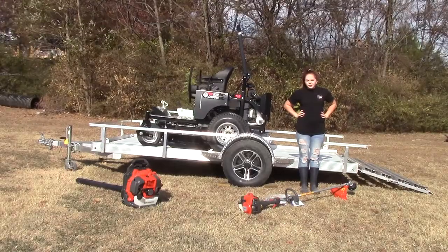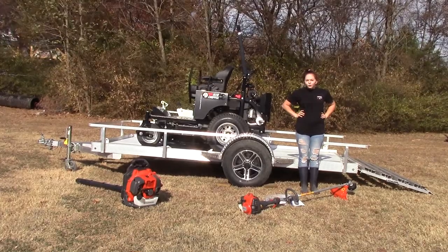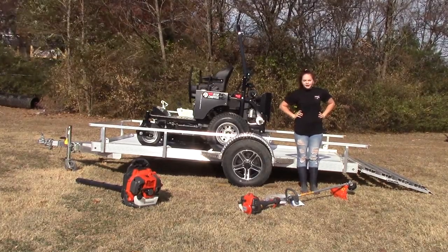We are here today at SLE Equipment located in Nashville, Tennessee. Today I'm going to be going over one out of hundreds of different package deals we have available here for you.